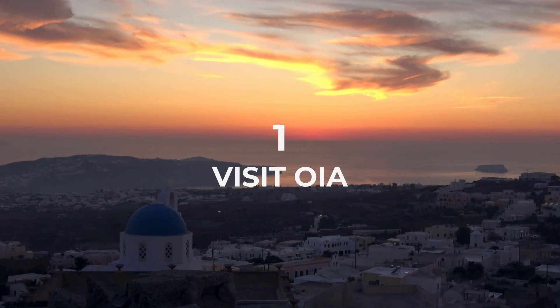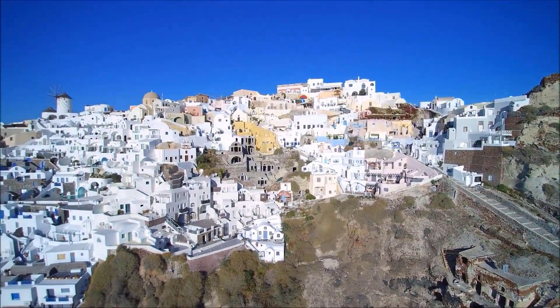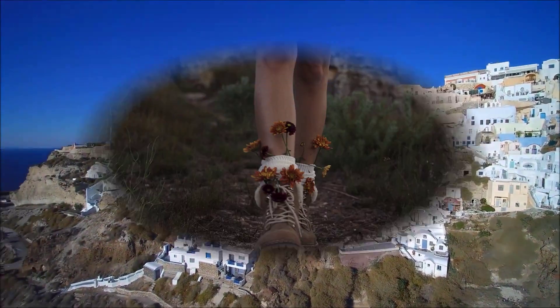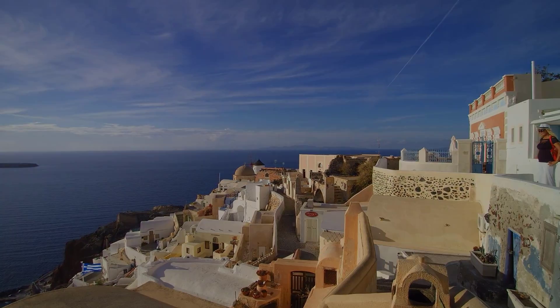Visit Oia, a charming town located on the northern end of Santorini. It's famous for its whitewashed houses, narrow streets, and stunning views of the sea. It's a great place to explore on foot, taking in the local architecture and enjoying the sunset.